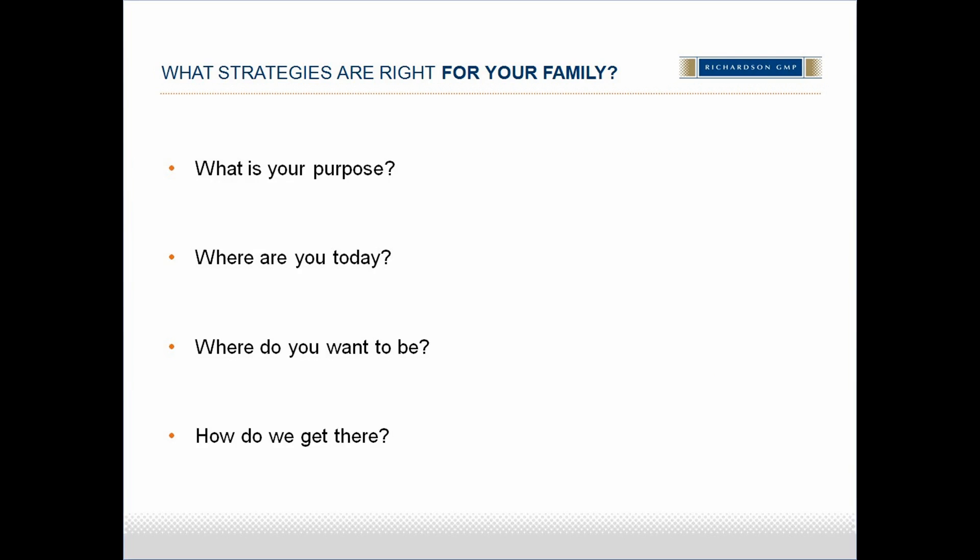Before talking about the specifics of asset allocation, investments, or the money, we need to first figure out what is right for your family. What is your purpose? Where are you today? Where do you want to be? What's the money for? And then, how are we going to get there? After we've established good answers to all these questions, at that point we're able to turn our attention to asset allocation, investment selection, and managing the money.